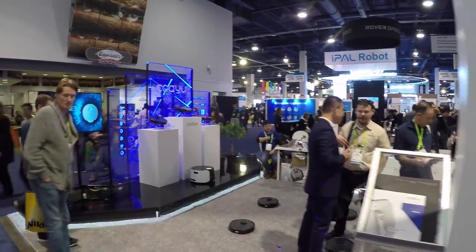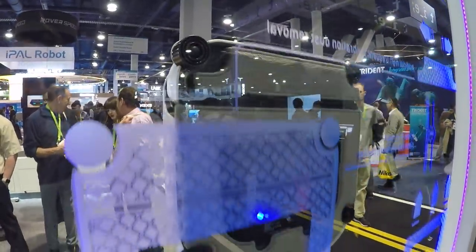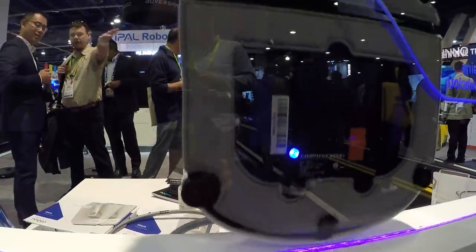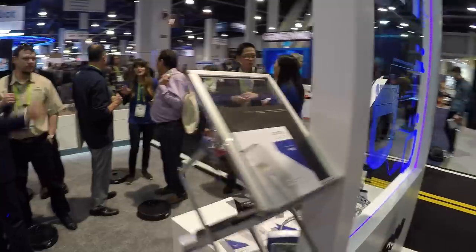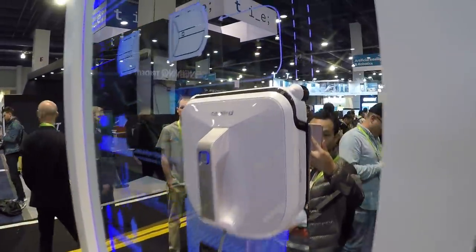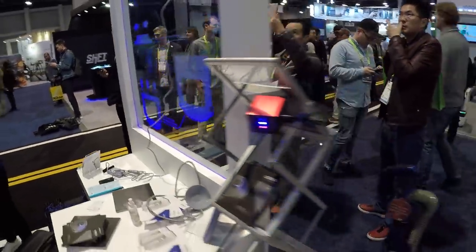They've got the little vacuum bots, but check this out — it's like a window cleaning bot. I think it uses a vacuum or something to stick to the surface, and it just crawls its way across. It's only on one side of the window. I think it uses air to suck itself close to the window.